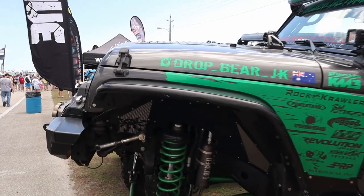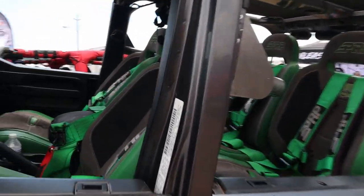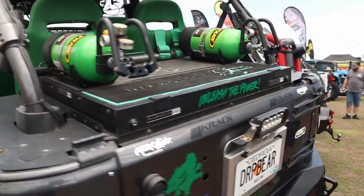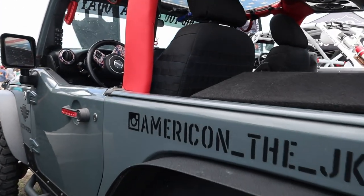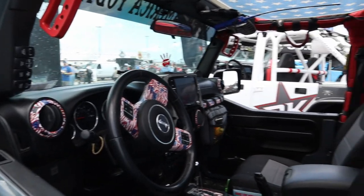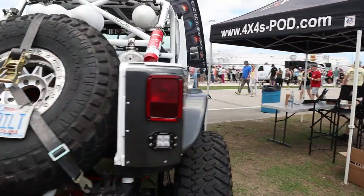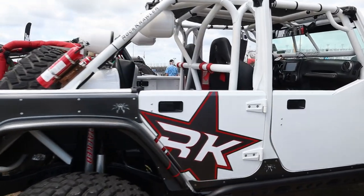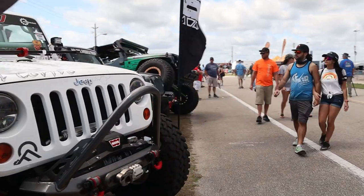Here's a Drop Bear JKU — I've never seen side mirrors like that, it's interesting. And another automatic with power tanks in the back. There's someone from Georgia flexing on the other Jeep. Here's an Americon JK. Somebody from North Carolina — right over from where I'm from in Tennessee. It's a JKU on 40s with tower speakers in the back. Very beefy.